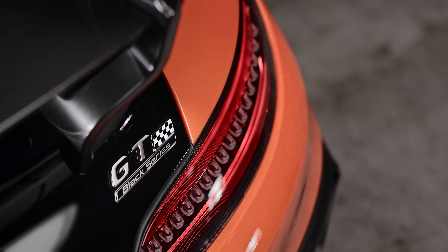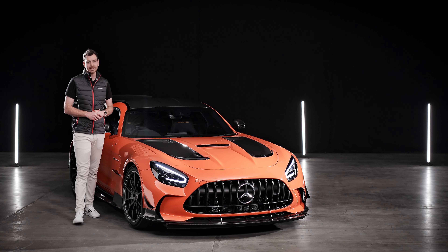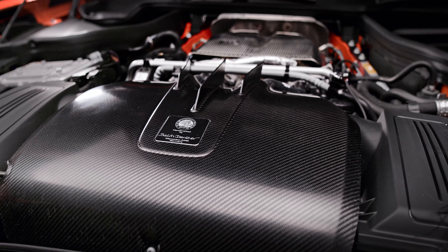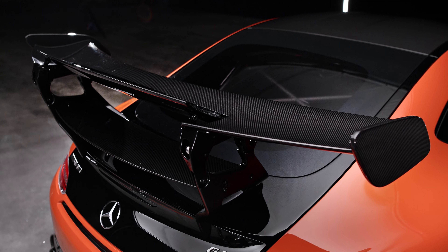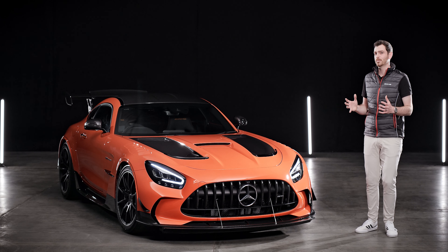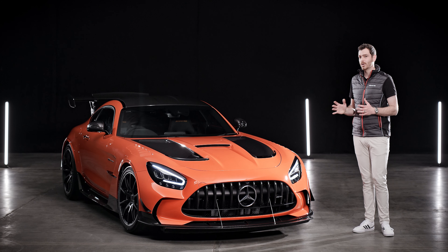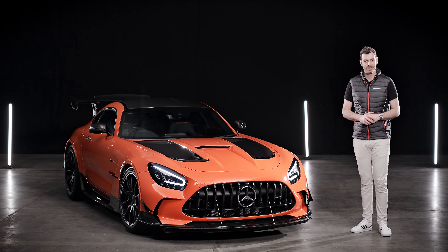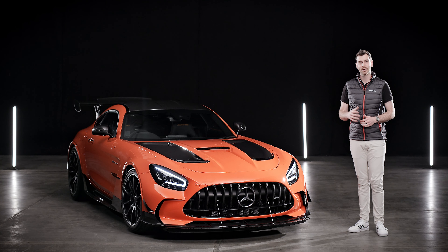The Mercedes-AMG GT Black Series is the absolute pinnacle of the GT family. The most powerful AMG V8 engine, the most expressive exterior design, and the most elaborate aerodynamics of any AMG road car to date. By taking AMG's proud motorsport tradition and making that experience available on the road, the GT Black Series offers the most distinct driving experience ever to leave the engineering departments at Affalterbach, and puts its own exclamation point on the Black Series legend. Thanks for watching.